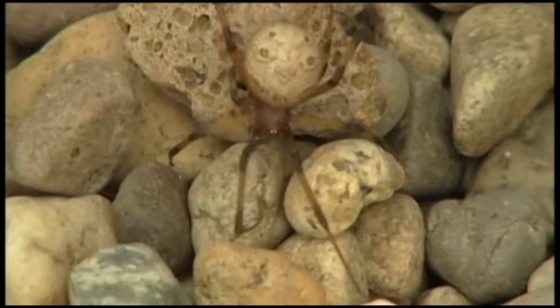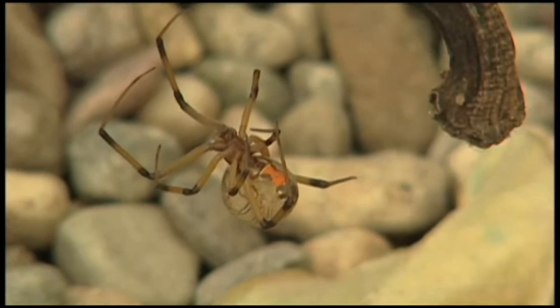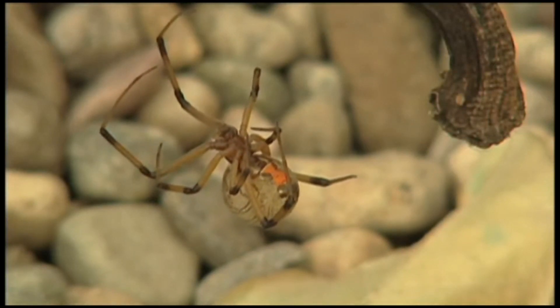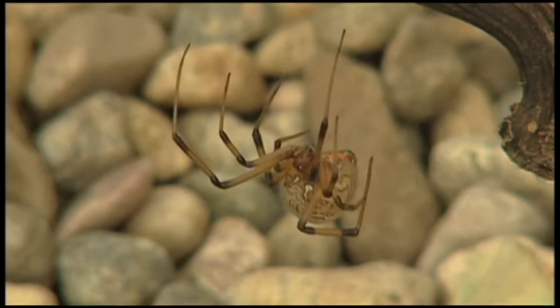Female brown widow spiders can lay up to 20 egg sacks during a lifetime, each containing hundreds of eggs. The spiderlings hatch from the eggs after about 20 days. If you have a problem with brown widow spiders, the best way to control them is to remove their hiding places and remove their webs.